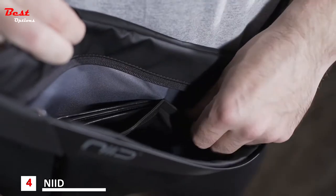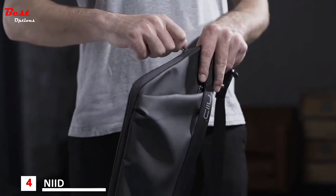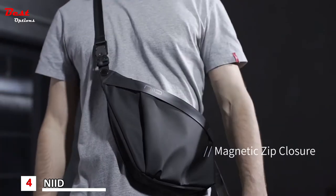With multiple internal and external pockets, you can pack your pack with everything you need for the day. All compartments secure easily. It's perfect for men on the go.